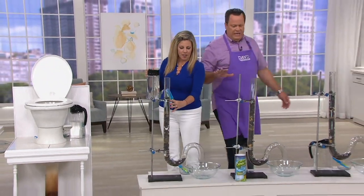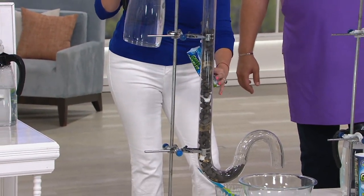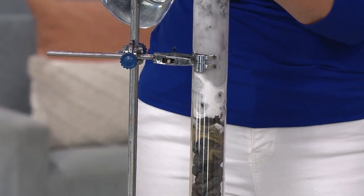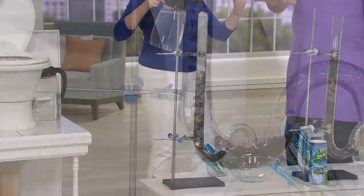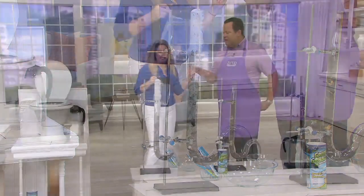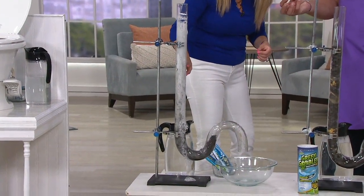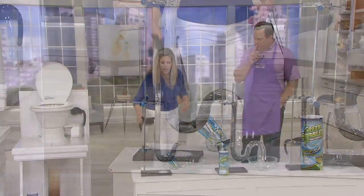We're going to show you how easily this works again. The pipes were clogged with solidified starches, hair, paper, grease, and cereal — everything that clogs your sink, toilet, and shower. You're going to activate it with hot water and pour it down. The hot water is reacting with the Green Gobbler, liquefying everything in there and pushing that clog out as we're standing here watching.